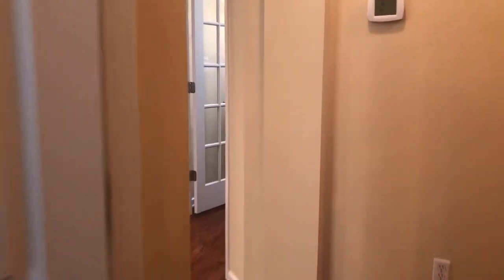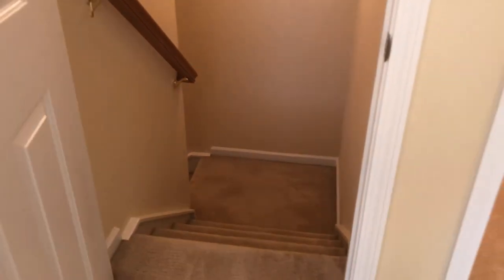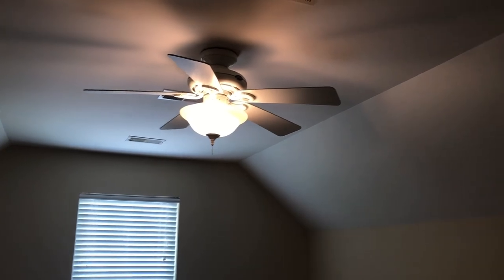Walk back out and I'll take you upstairs. The stairs turn, and inside the room over the garage you have two walk-in closets plus a nice big window and ceiling fan.